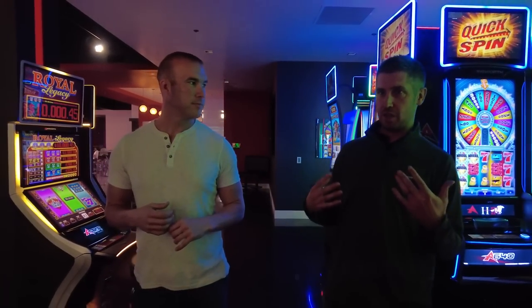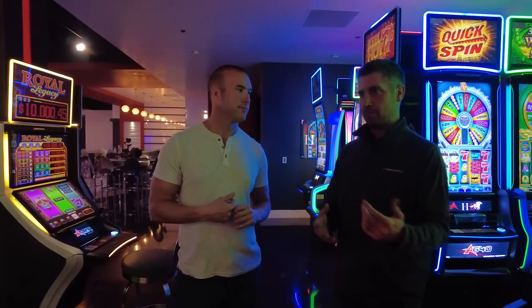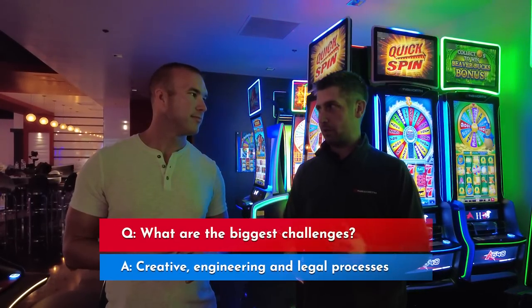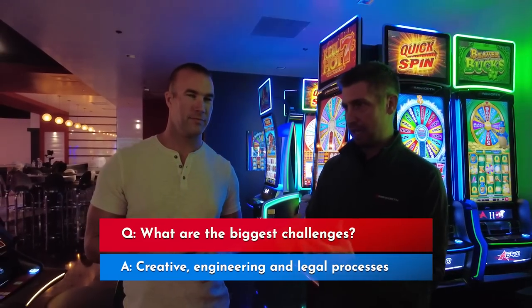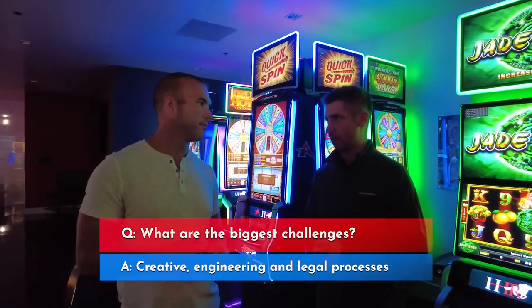And secondly, there have been a lot of slot machines made over the years. Trying to come up with the right idea, getting the math right, getting the art right, making sure it's compliant with all applicable regulations — there are a number of challenges from a creative side to an engineering side to, in some cases, even a legal regulatory side.